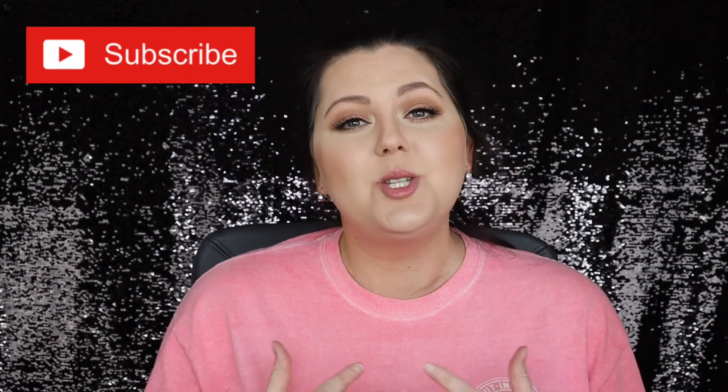That wraps up this video. I hope you guys liked it — I really enjoy testing things out and giving my honest opinion. If you liked this type of video, give it a thumbs up, please subscribe to my channel as I'm trying to get to 200 subscribers, share it with anyone who might be interested, and hit the notification bell so you don't miss future videos. Thanks for watching, I'll see you in my next one. Bye!